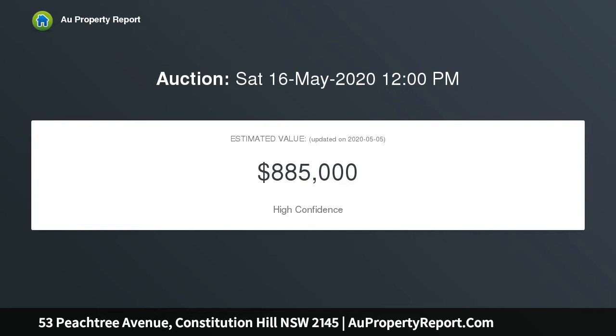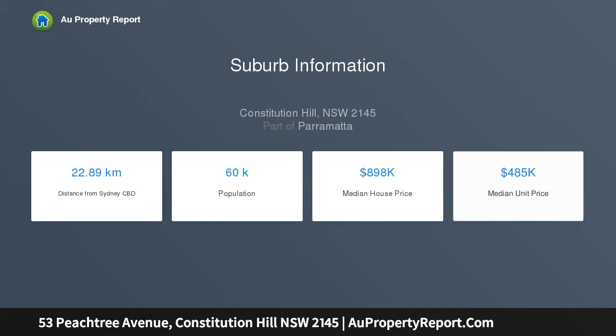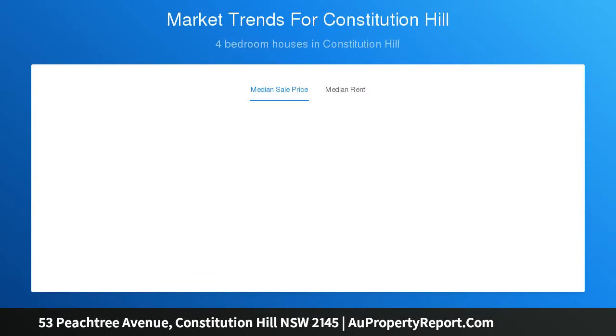Commanding from the street with its secure brick front fence, open plan living areas overlook a resort style backyard. Four bedrooms, master wing with ensuite and walk-in robe, oversized kitchen, ample cupboards and pantry, gas cooking, updated main bathroom, huge internal laundry, freshly painted inside and out, new driveway, and side access.